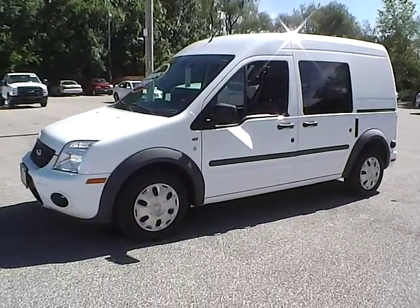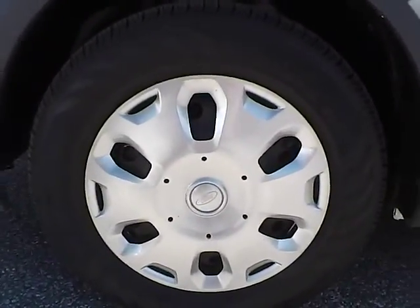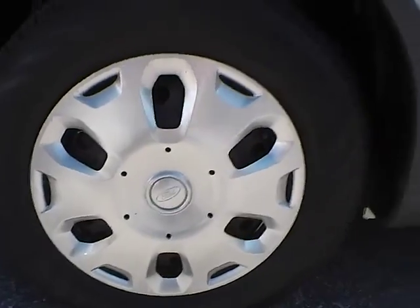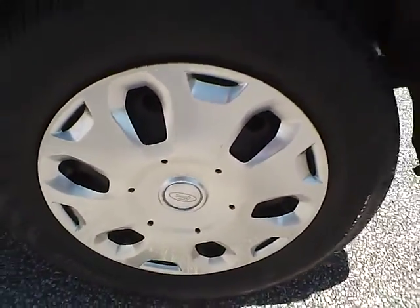Let's take a look at the exterior of the vehicle. Up front we have Continental tires on 15 inch wheels. As you can see there are no curb rashes or scratches. There are no dents or dings along the side of the vehicle. No curb rashes or scratches on the rear wheel.